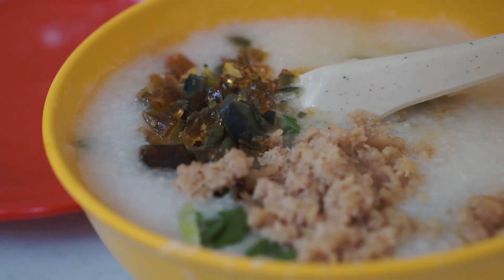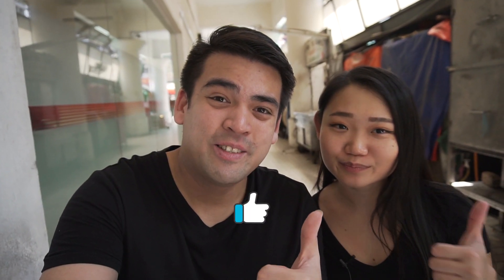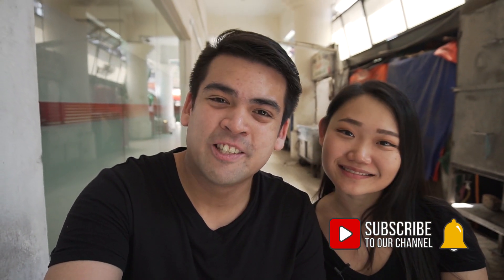Overall that was a very light and nice breakfast. One thing that we actually forgot to order was the yachua kuae, which is like Chinese churros — it goes really well with the porridge, but we forgot to order it this time. If you liked this video please give us a thumbs up, and subscribe if you'd like to follow us on our travel and food videos. Thank you so much for watching — see you guys in the next video. Bye guys!